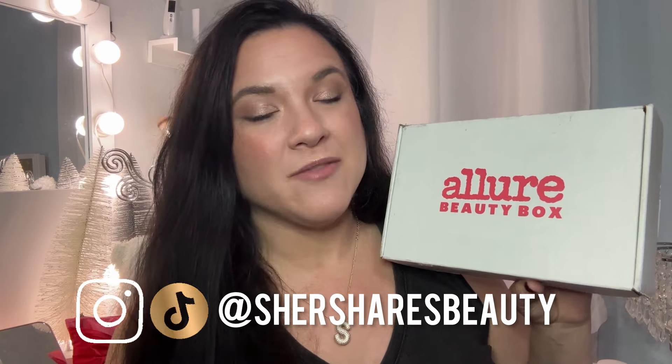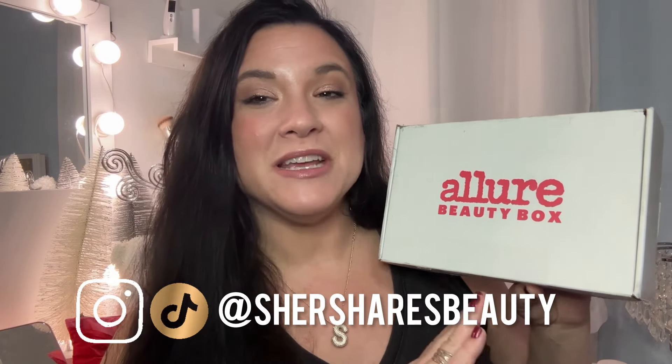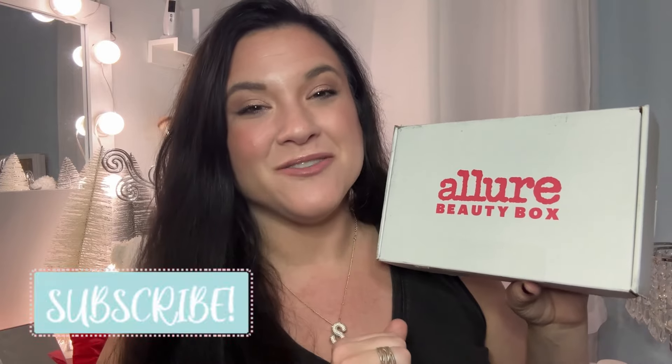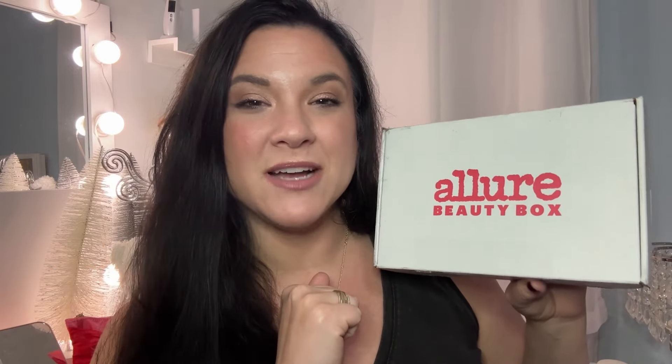Hey friends, my Allure Beauty Box has arrived for December 2024. We already have the spoilers out there on what's gonna be inside, but now we're gonna unbox and see everything in person. So if that interests you, stick around and we're gonna dive right into this box.